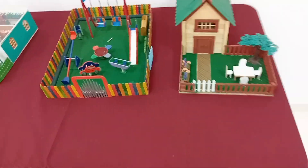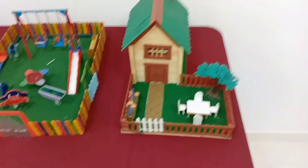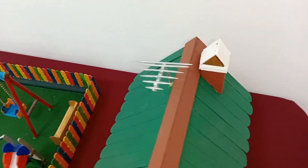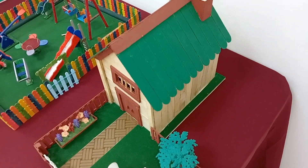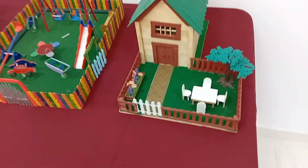Buenos días y bienvenidos todos a Secretos al Descubierto. Estamos en la sala de exposiciones de la Delegación de Juventud de San Roque. Fijaos, estamos en una exposición de maquetas. Estas están hechas con palillos, distintos tipos de palillos. Estos son mondadientes. Han hecho la antena, y estos son los típicos palitos de paleta de aplanar la lengua.